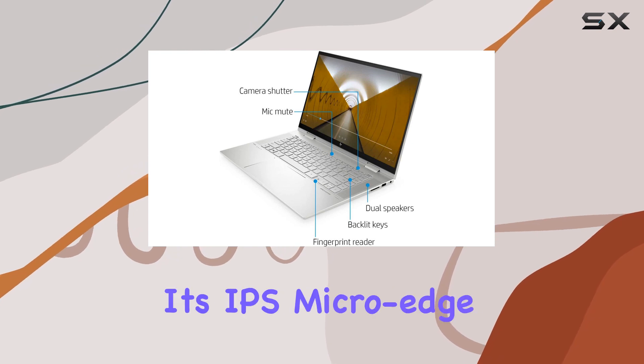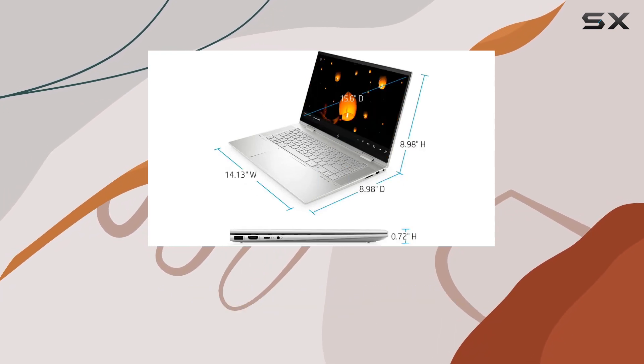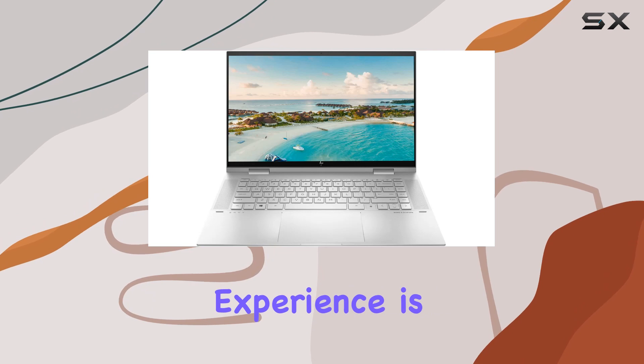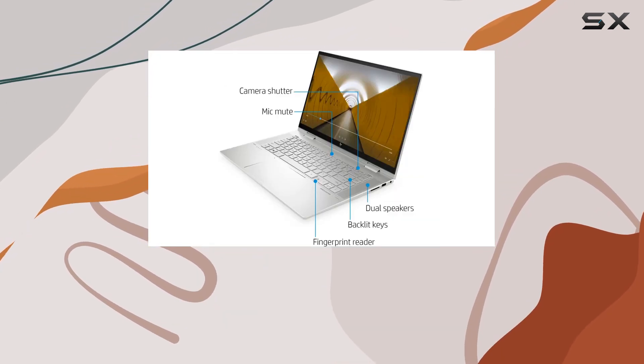The 15.6-inch FHD touchscreen display is nothing short of dazzling, offering vibrant visuals with its IPS micro-edge WLED backlit technology, a 400-nit brightness, and an impressive 88.67 percent screen-to-body ratio, making your viewing experience truly immersive.